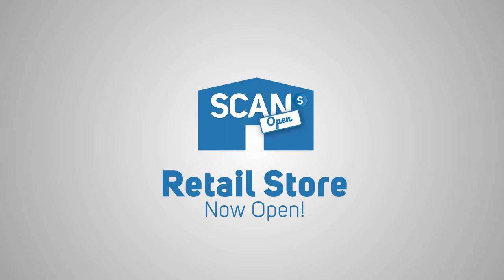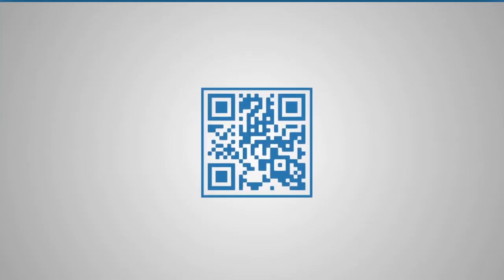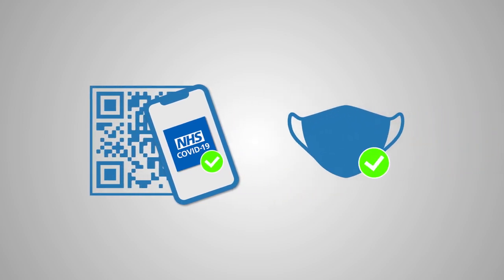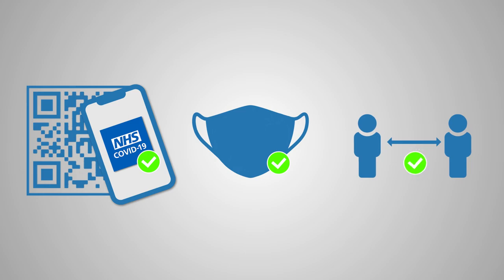We're pleased to announce that our retail store is now open and our Qcollect service returns to normal, with customers able to enter the store and proceed to the collections desk. We welcome customers to come and visit us, but we do ask that you be sure to check in, wear a suitable face mask, and observe social distancing guidelines to help keep other customers and our teammates safe.